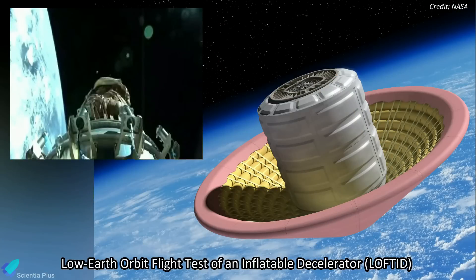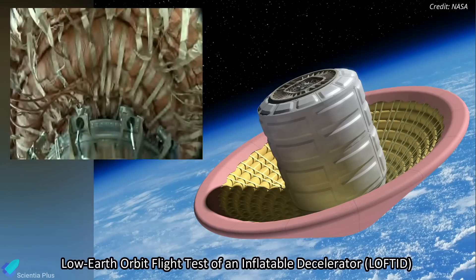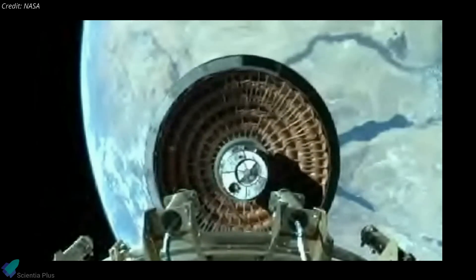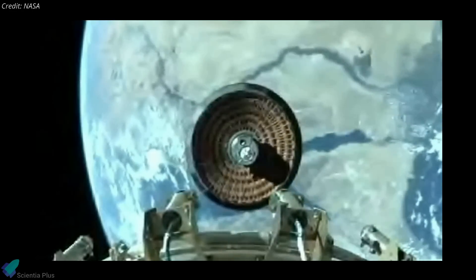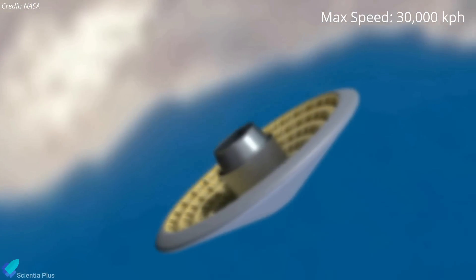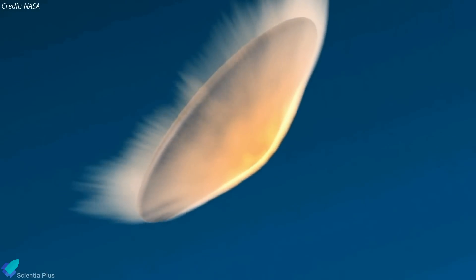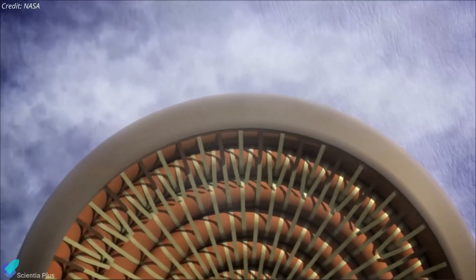The secondary payload on the launch was the Low-Earth Orbit Flight Test of an Inflatable Decelerator, or LOFTID, a technology demonstration of an inflatable heat shield. The upper stage deployed the inflatable decelerator on a re-entry trajectory 75 minutes after liftoff, allowing it to demonstrate how an inflatable aeroshell measuring 6 meters wide could slow down and survive atmospheric re-entry. The vehicle, expected to reach a maximum speed of nearly 30,000 kilometers per hour during descent, appeared to perform as expected through re-entry, and the heat shield slowed it down to 860 kilometers per hour as instruments on board collected data on the shield's performance.